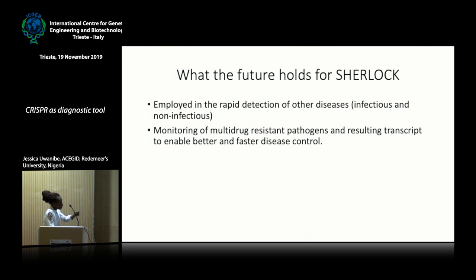What does the future hold for SHERLOCK? This can be employed not only in Lassa arenavirus diagnostics — it has already been applied to dengue and Zika detection with good results. It can also be employed for other infectious and non-infectious diseases, and we can use it to monitor multidrug resistance, especially given the strains of multi-drug-resistant bacteria in our country. It can also detect transcripts to enable better and faster control of disease and antimicrobial resistance spread.